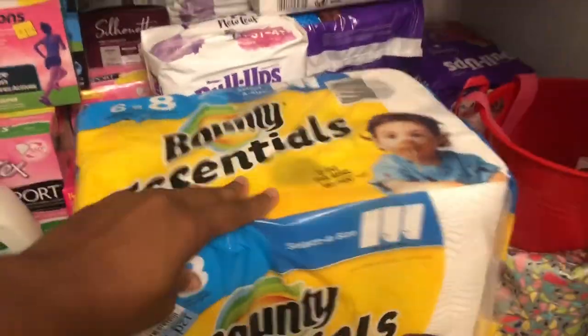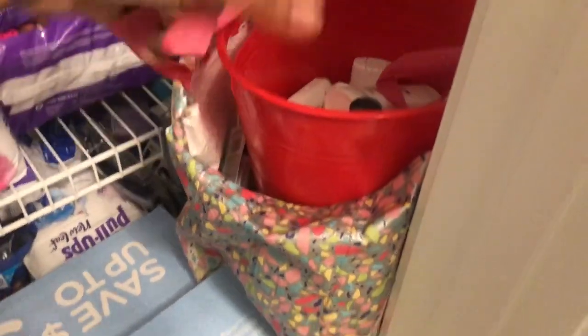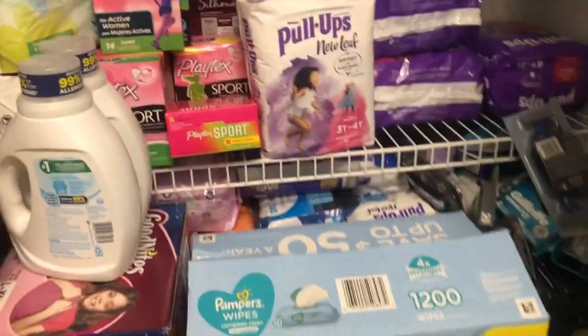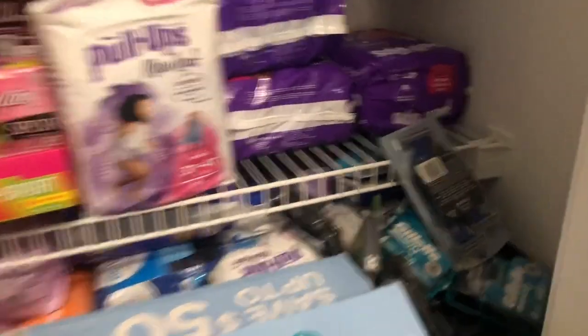Definitely got to keep those stocked! Down here we've got some paper towels. I do sell my stockpile items, so I can only imagine what it would look like if I didn't sell some of them.